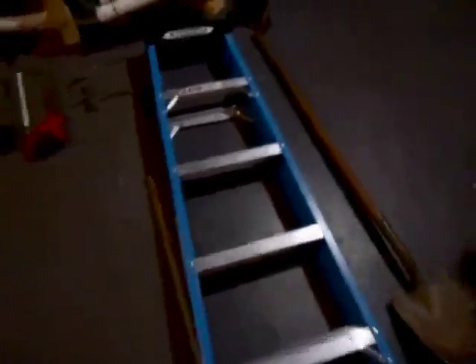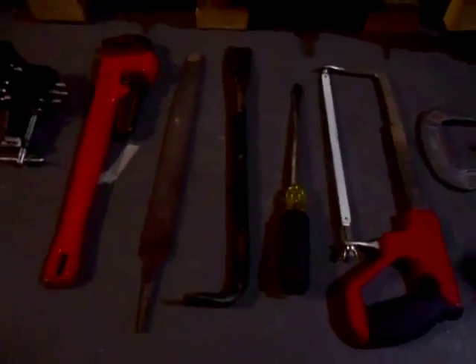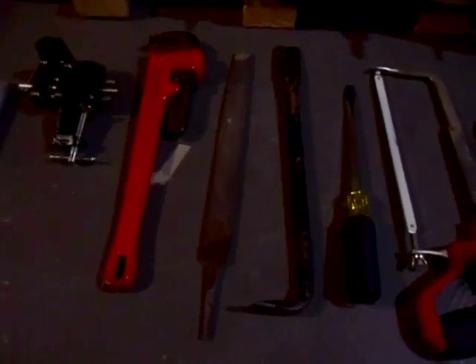Number 50, the shovel. 49, the step lock. 48, the coping saw. 47, the C-clamp. 46, the hacksaw. 45, the keystone tip screwdriver. 44, the crowbar. 43, the file.